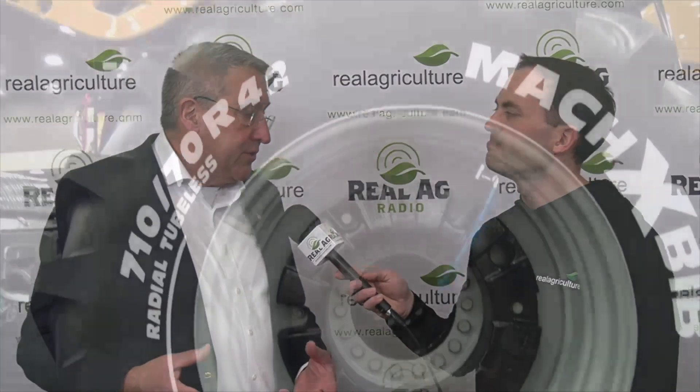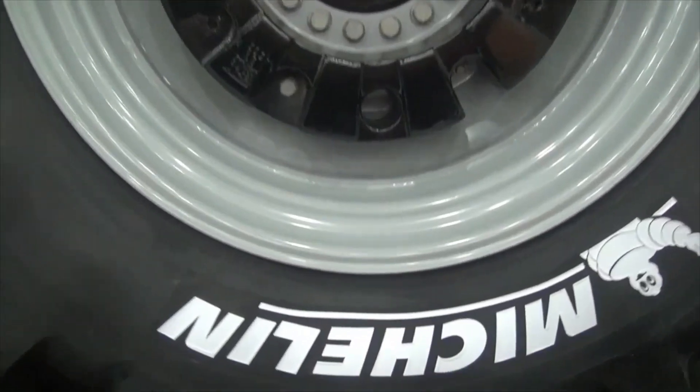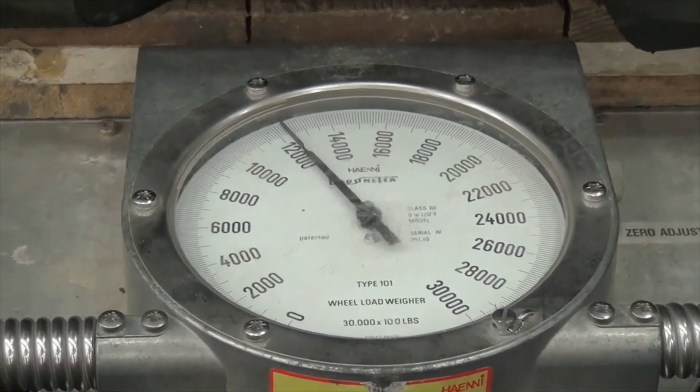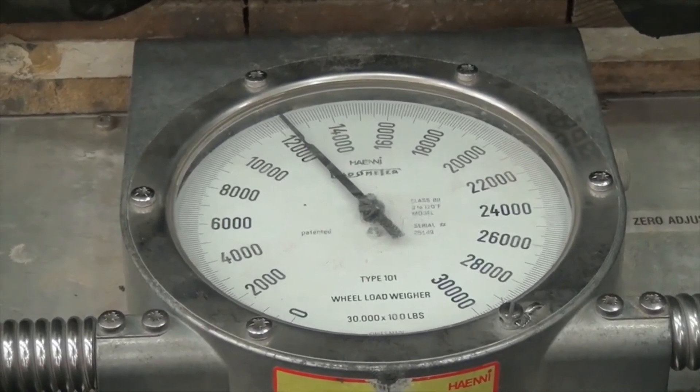When we're talking technology, what are we seeing in terms of developments or new trends in central tire inflation systems? Those are going to become increasingly important. In the field we get by with lower tire pressures, but when we get on the road with the same loads at higher speeds, we actually have to air the tires back up. So these central tire inflation systems, I think, are going to become pretty important for a lot of people that are moving equipment between field activities.